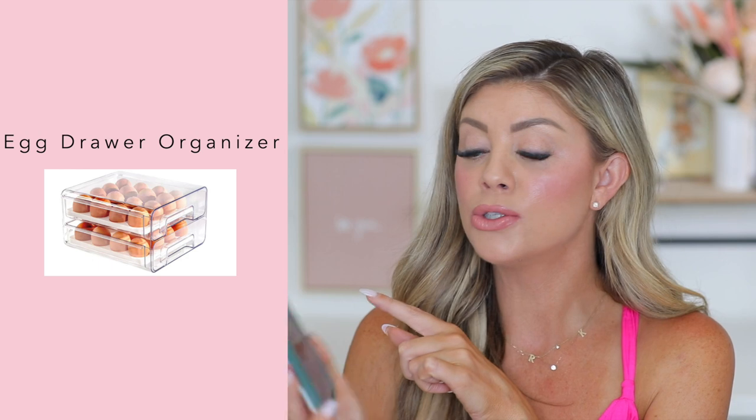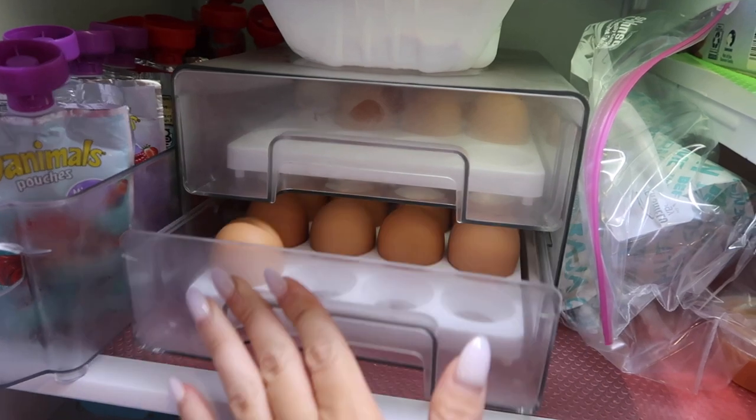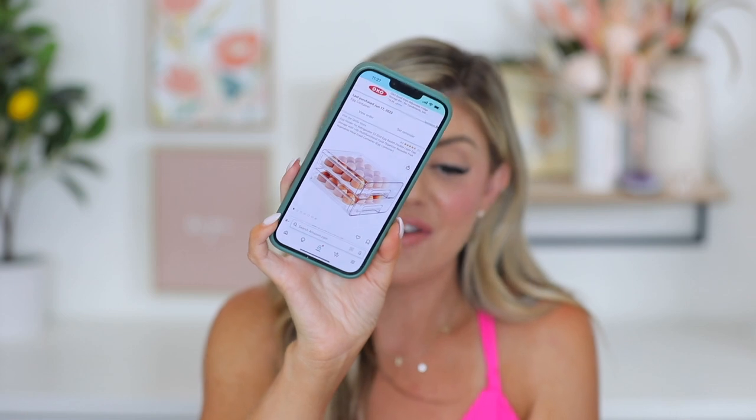I used to have containers you'd pull out and take the lid off — a nightmare, and too long for my fridge. That's when I learned you really need to measure. I found this drawer system and it's my favorite — it's an egg holder that holds 32 eggs in a drawer system. I buy eggs in bulk at Costco, so this is perfect. Each egg nestles in place so they won't fall or wiggle around. You just open the drawer, grab your egg, and close it. I love the way it looks in my refrigerator too.